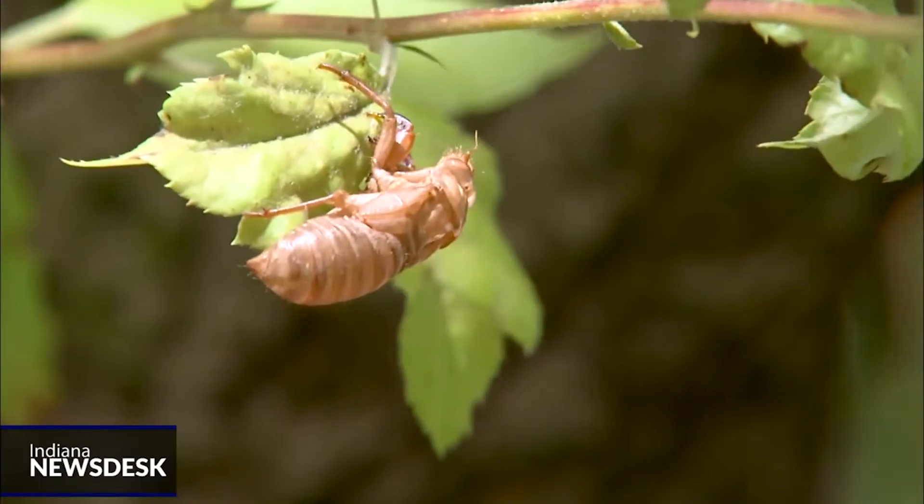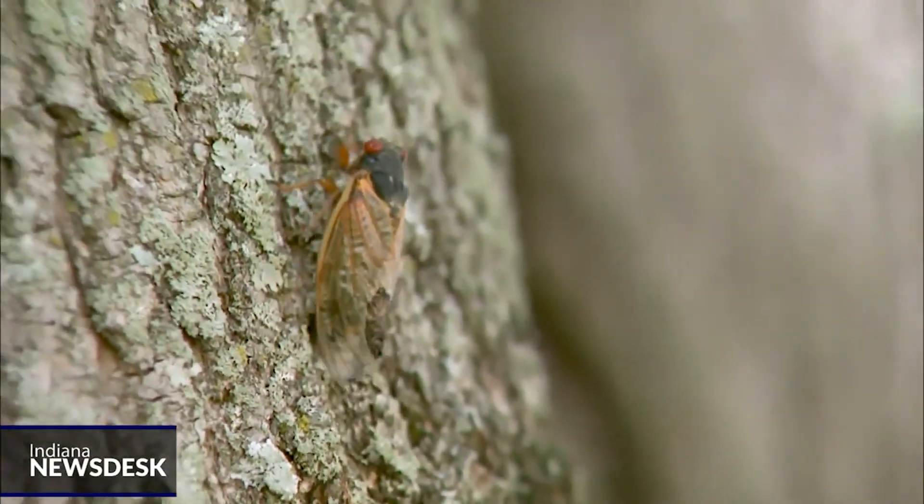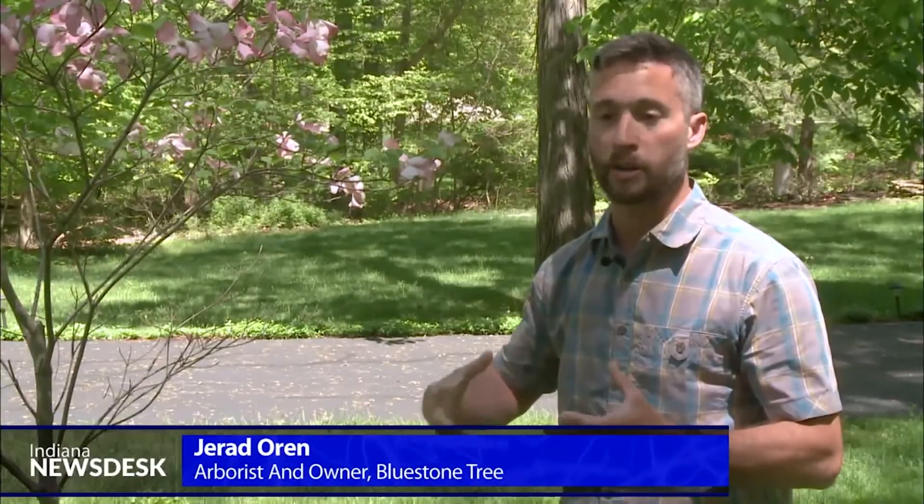And it can get loud, really loud. I'm assuming if you were underground for 17 years and it's time to come out and make friends and populate, you would make a lot of noise as well. So it's going to be about 100 decibels.